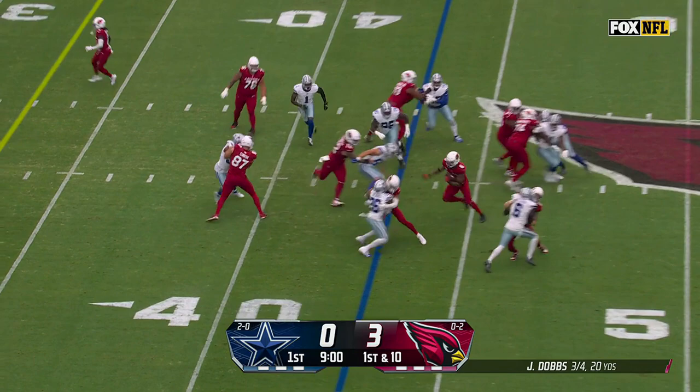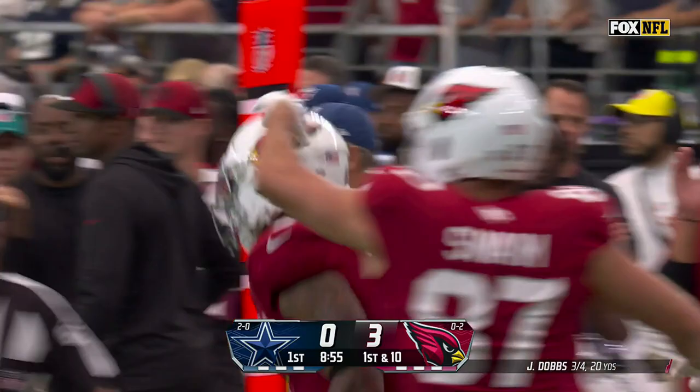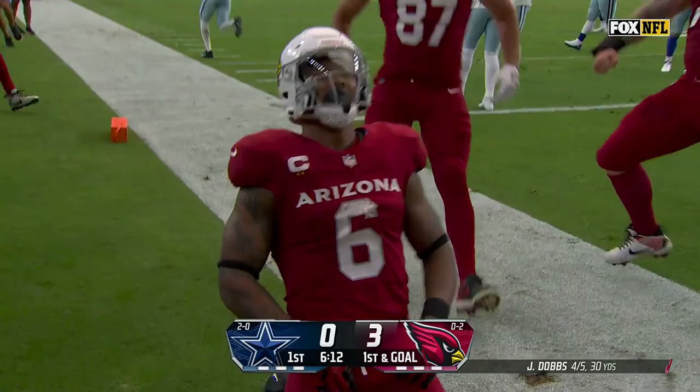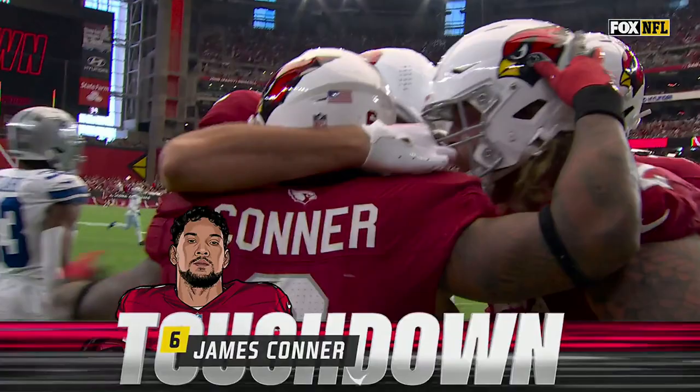First down run for Conner, who's got a scene! James Conner inside the 25, rips off 20 yards before Malik Hooker brings him down, just outside of the five. It is Conner, short side of the field, blocker ahead, and a touchdown! James Conner, with a key block from Paris Johnson.